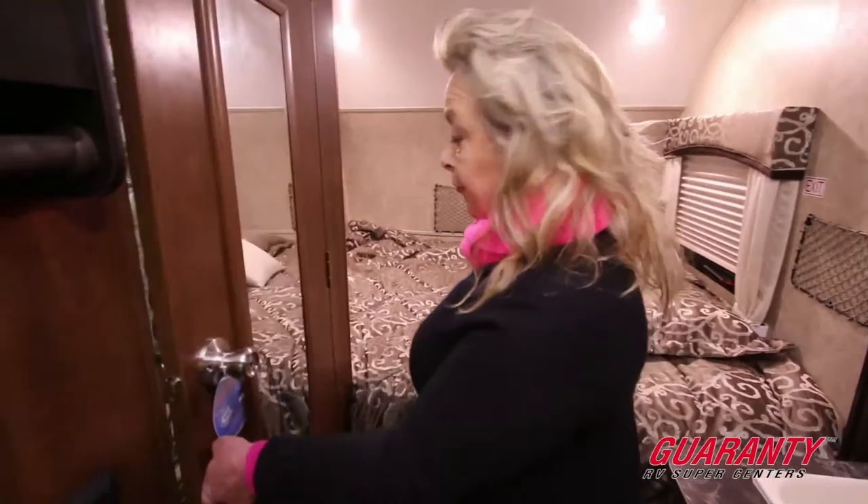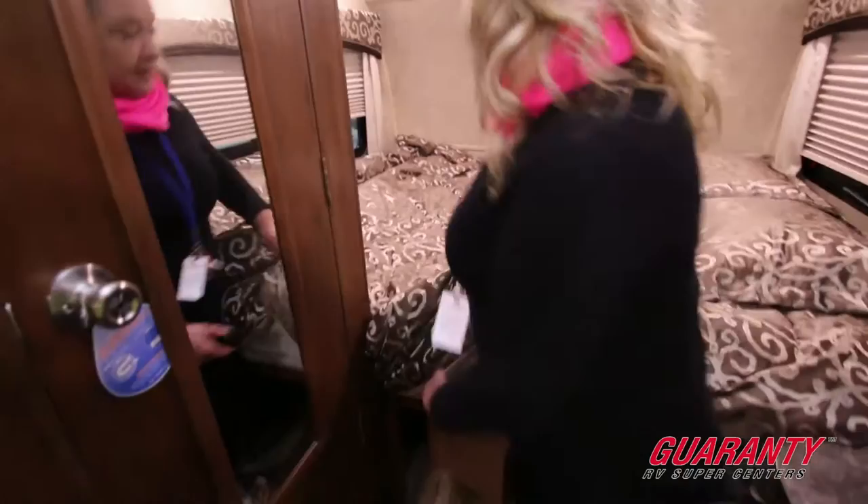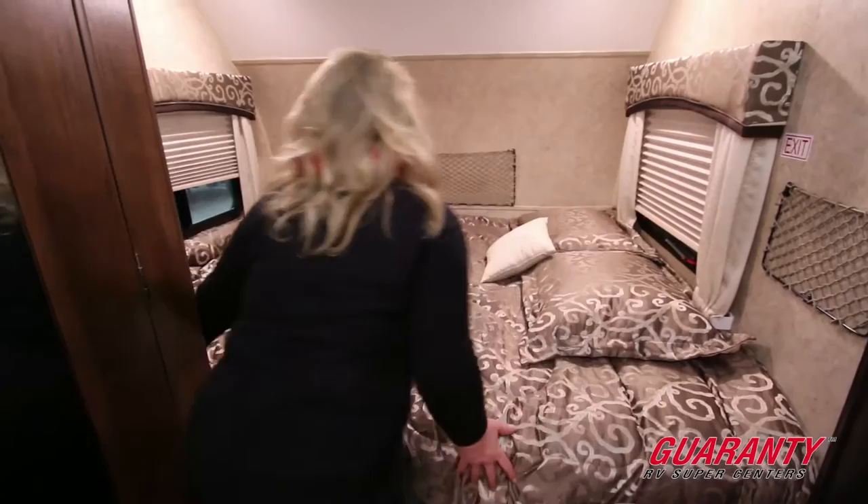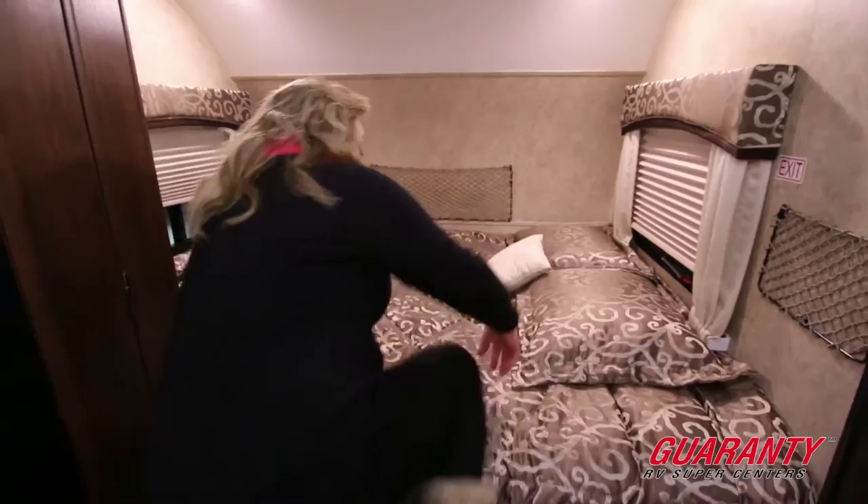All the lighting in this unit is LED lighting, so it's a very low draw on the battery. In these smaller trailers you often don't get a nice mattress, and I'm happy to report that Jayco knows that we need a good night's sleep when we're out camping. This is a standard residential queen — it's a very nice bed. You've got the pillows and pillow shams, and this makes for a really comfortable place to lay down.